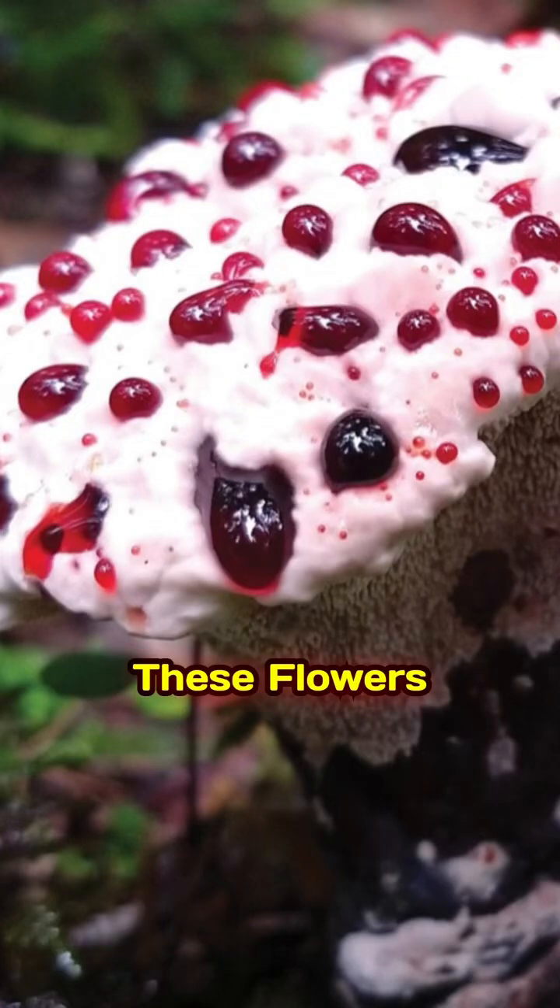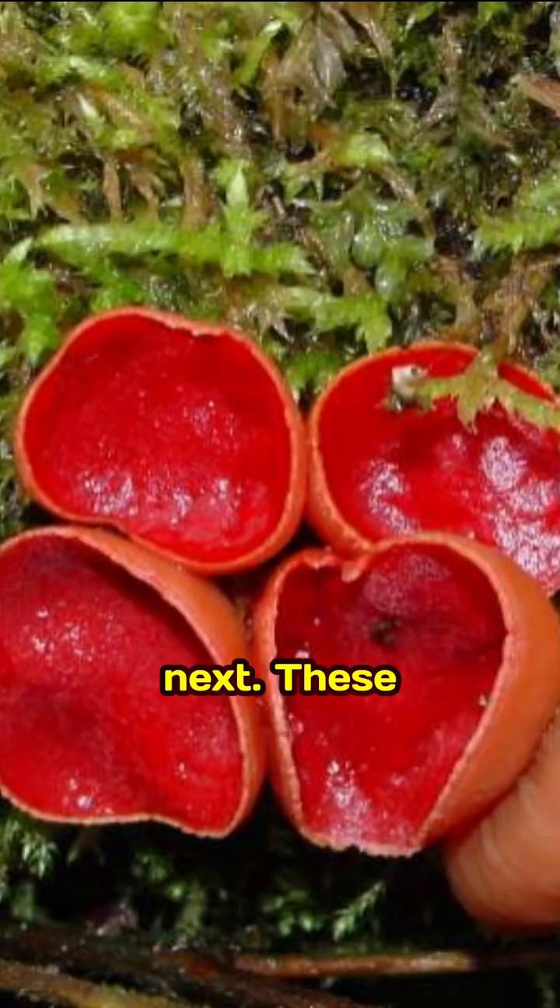Thank you for the likes on my previous 'These Flowers Look Alien' video. You won't believe what's coming next. These aren't horror props — they are real, living plants.